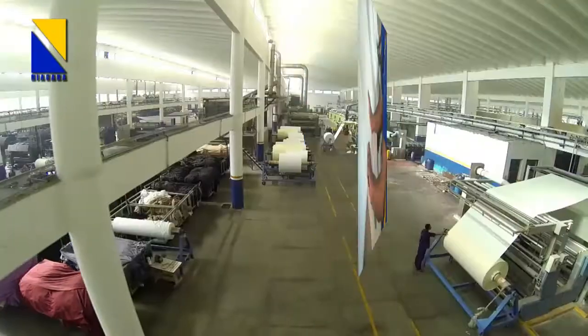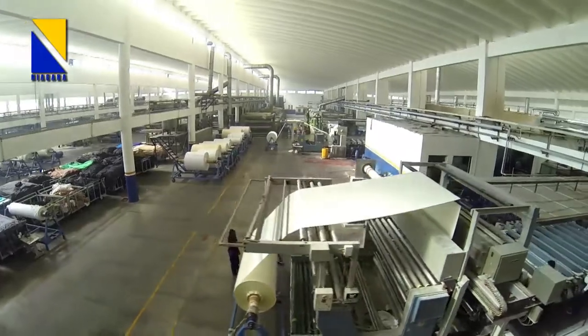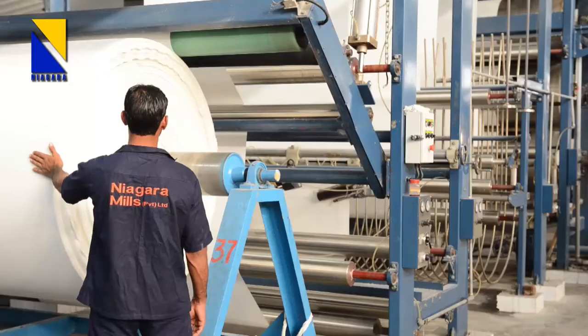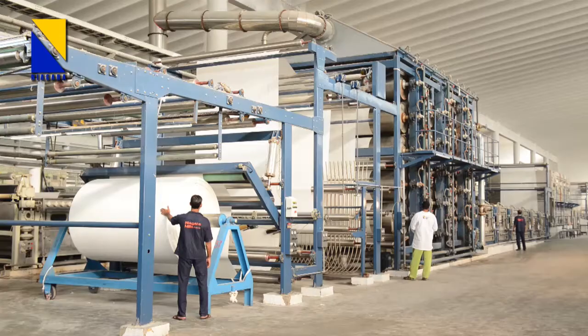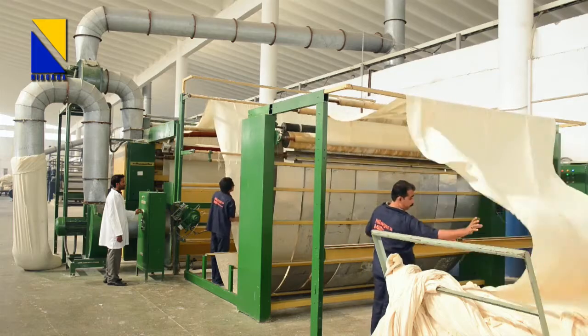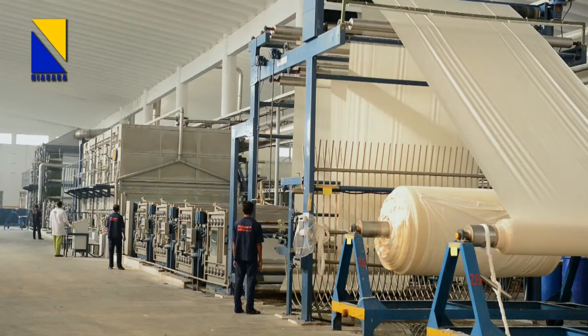The processing plant of Niagara Mills has the most modern machines and all the support facilities to produce quality fabric with reproducibility of results. Machine conditions are optimized and operating procedures are standardized in order to ensure operational reliability and to protect the environment.